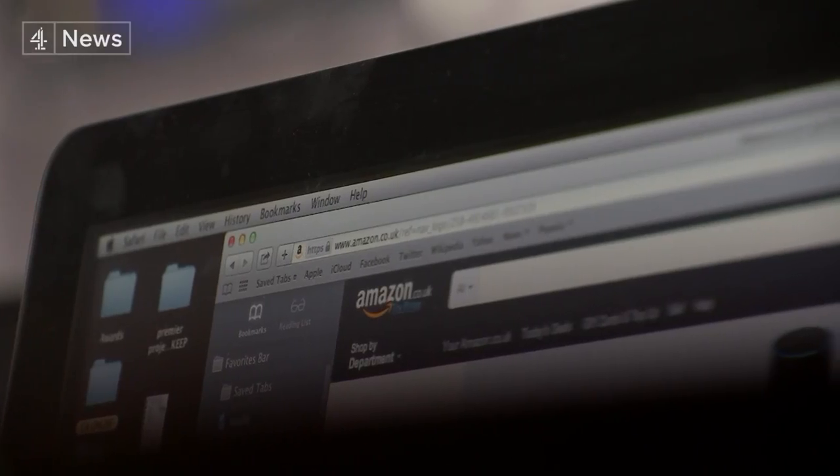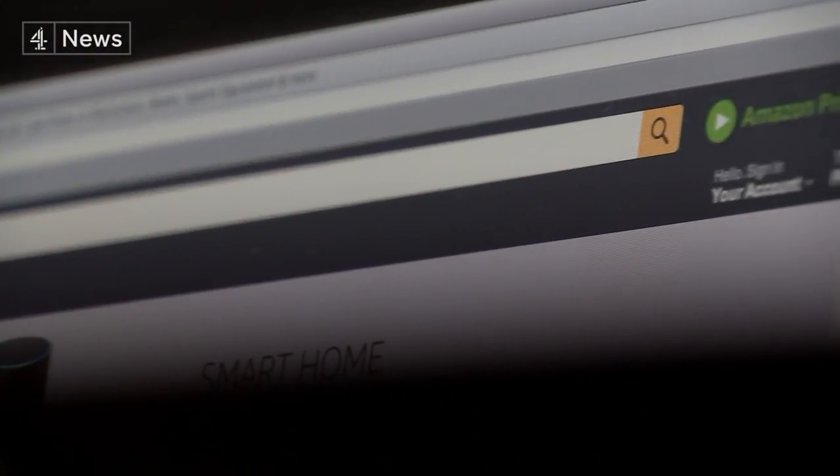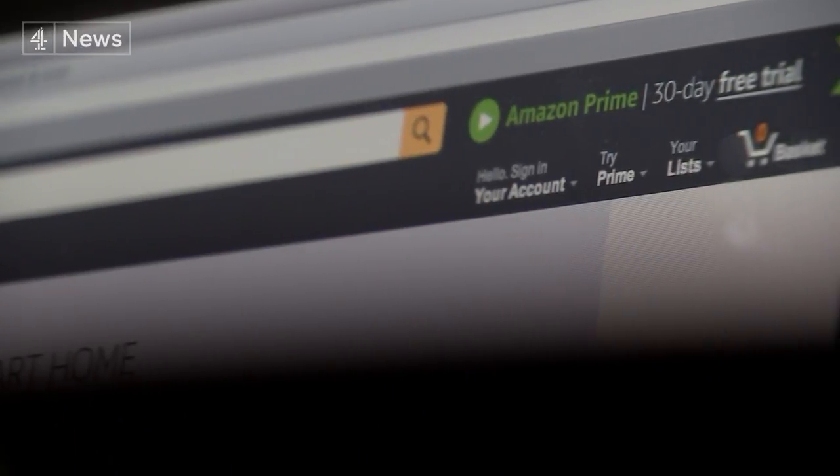Amazon has come under fire before for selling bomb-making manuals, which were reportedly still available even after the Manchester terror attack. And while they may have been removed, the technology that recommends groups of dangerous, potentially deadly chemicals is still very much in operation.